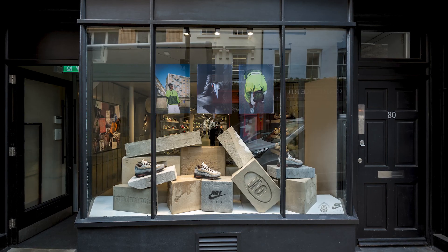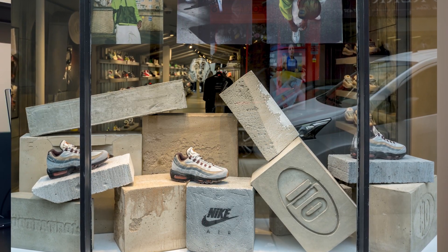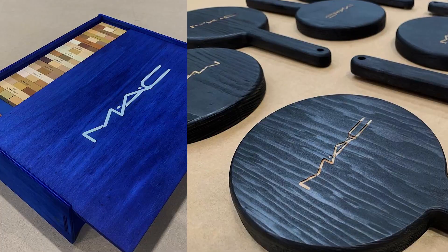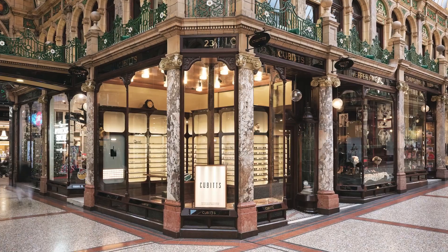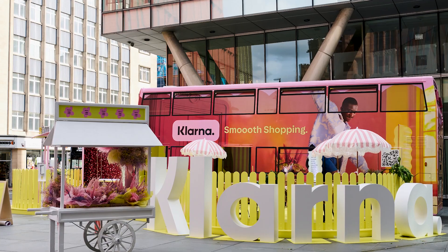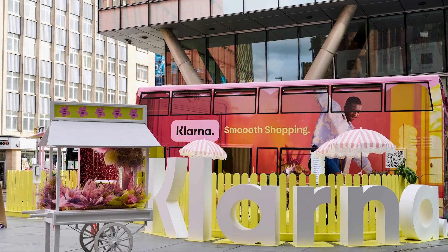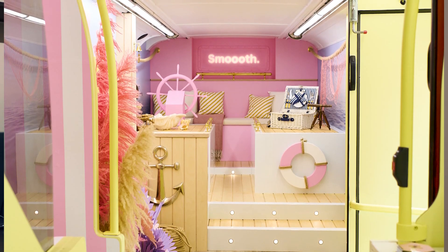That's what's kept customers coming back to us. We've worked a lot with retail stores like End, Foot Patrol, and JD, as well as Nike. More recently we're working with makeup brands like MAC, and also more independent brands like Earl of East and Qubits. For larger projects, we've worked with the likes of Kleiner, the banking app, and built a large double-decker bus installation in Manchester.